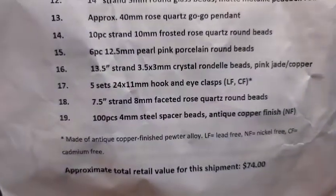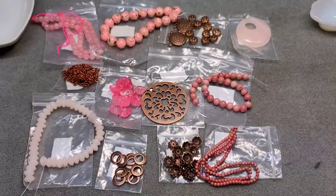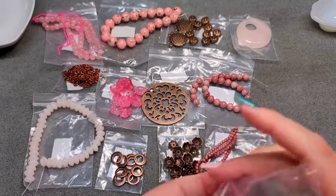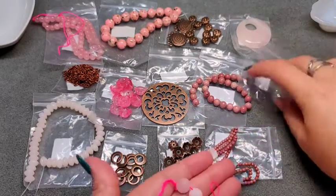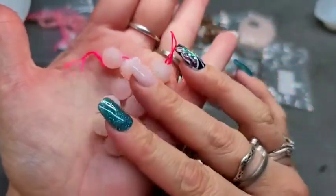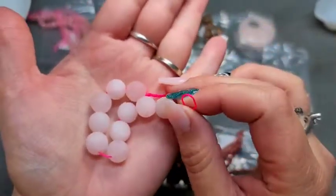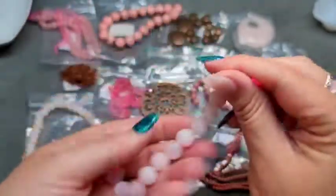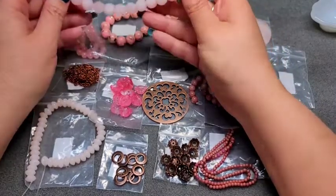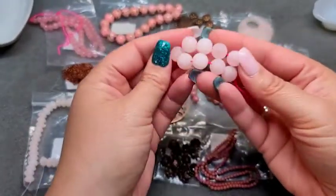Number fourteen is a 10-piece strand of 10mm frosted rose quartz round beads. When you frost rose quartz it almost makes the beads look white. I'm not a huge fan of the frosted look because only a couple are really going to look like they're pink due to that matte frosted finish. These beads almost look white — this one looks like the pinkest one on the strand.